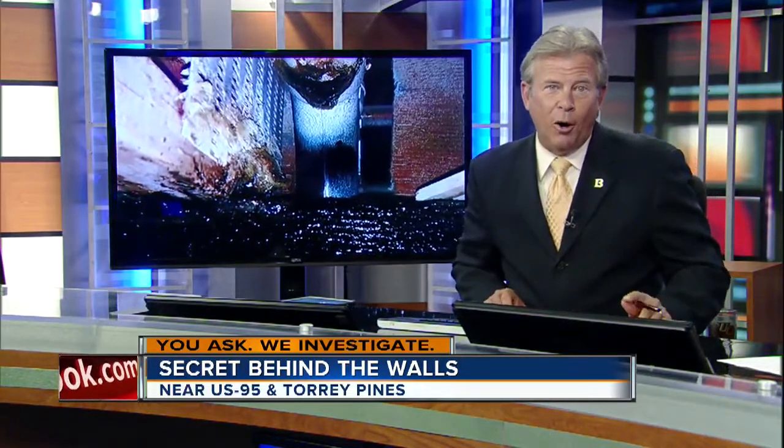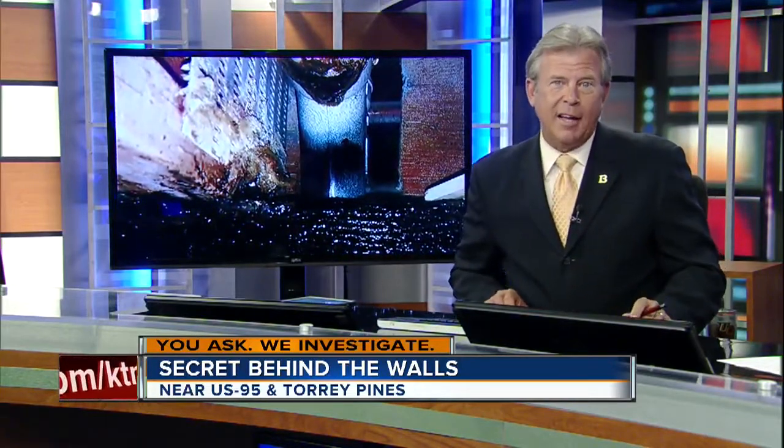We get calls all the time from people with residential mold issues, but this is nothing like anything we've ever seen. It happened to a viewer who says, along with the mold, he also found bugs behind his bathroom wall. When you ask, we investigate. Here's Contact 13 investigative reporter Stephanie Zeppelin.